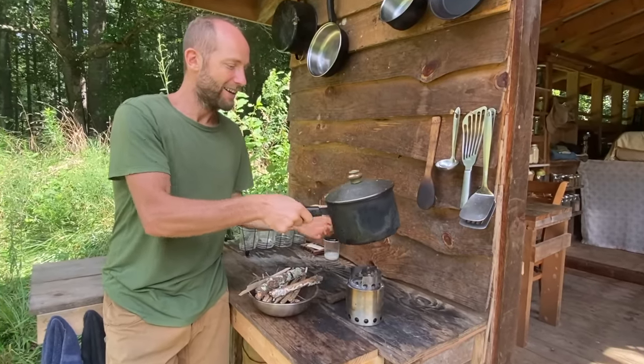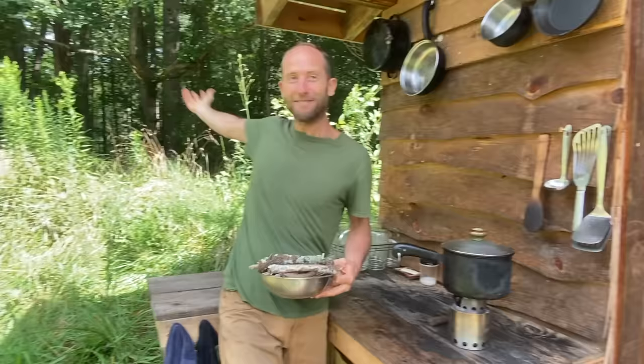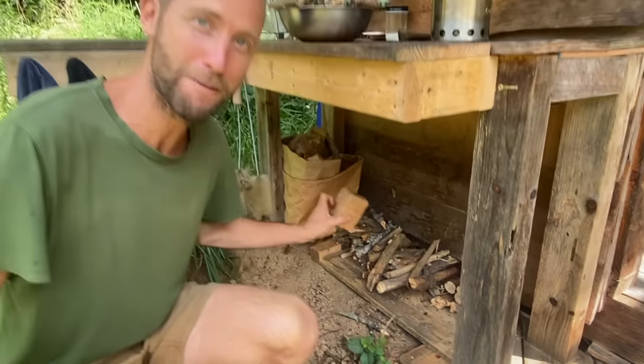I cook my meals over this little wood stove. I harvest wood that's down from the little forest right behind me — you can see that piled up down here — as well as some scraps from the carpentry classes here.